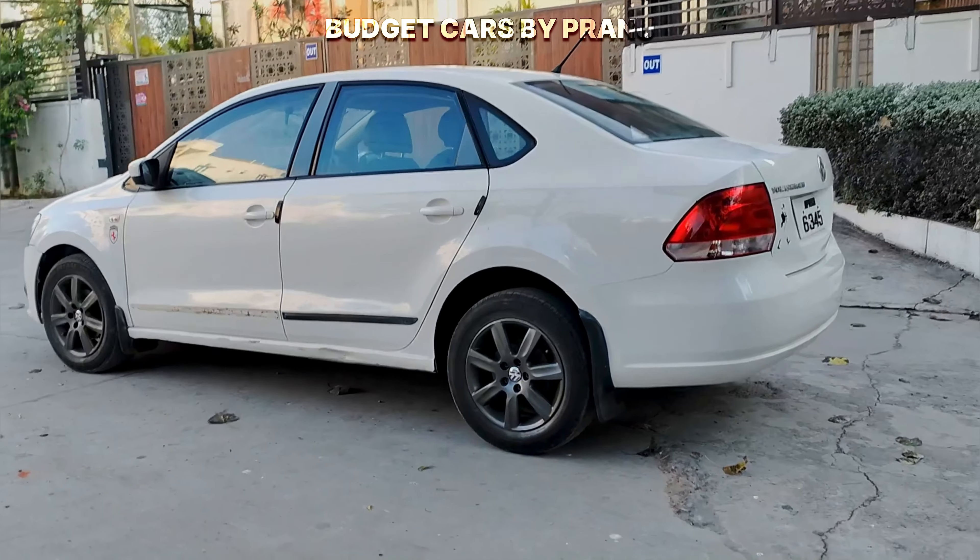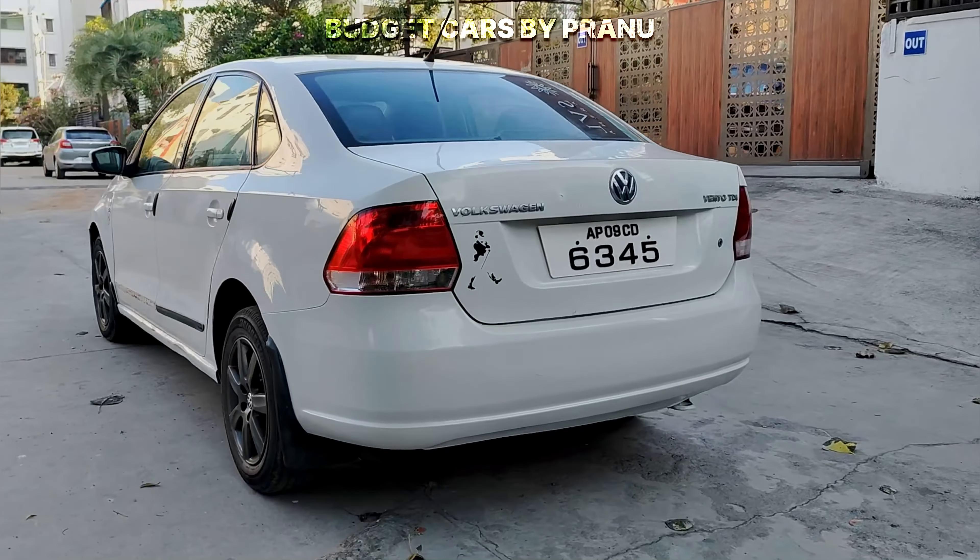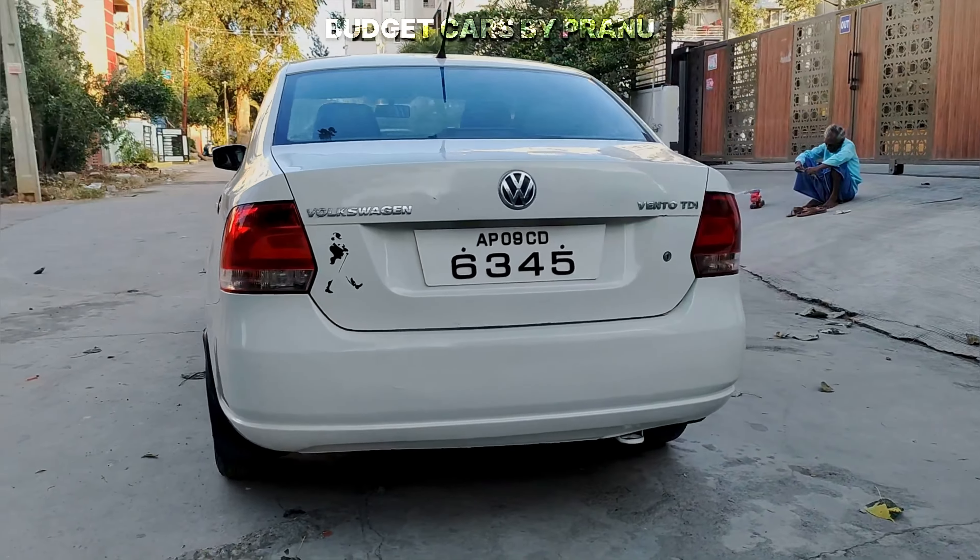When I bought this vehicle — Volkswagen Vento 1.6, manual transmission, highline variant, top-end variant — it was 2010 manufacturing, 2011 registration. The RC has been validated, and the vehicle is in showroom condition. It is a single-owner vehicle.